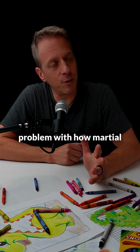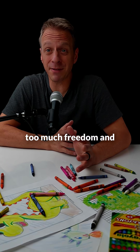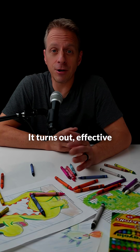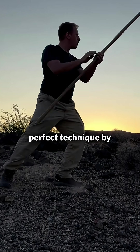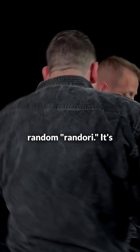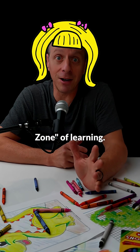That's a fundamental problem with how martial arts are taught today. Instructors either give too much restriction or too much freedom and not enough guidance. It turns out effective training isn't about perfect technique by rote memorization or about random sparring, random randori. It's about finding what cognitive scientists now call the Goldilocks zone of learning.